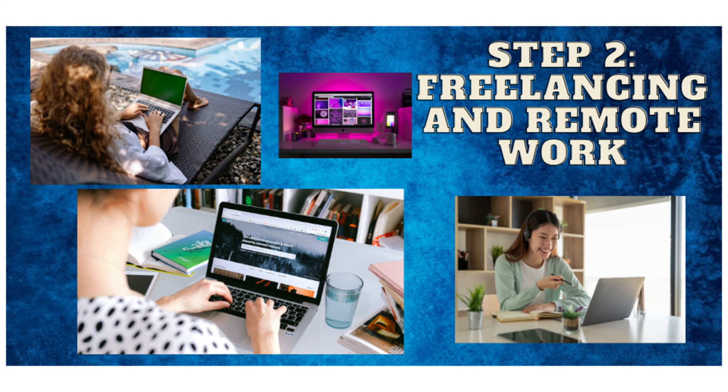Step 2: Freelancing and remote work. Freelancing and remote work platforms like Upwork, Fiverr, and Remote.co offer opportunities for writers, designers, developers, and more. Create a profile, showcase your skills, and start bidding on projects that match your expertise.